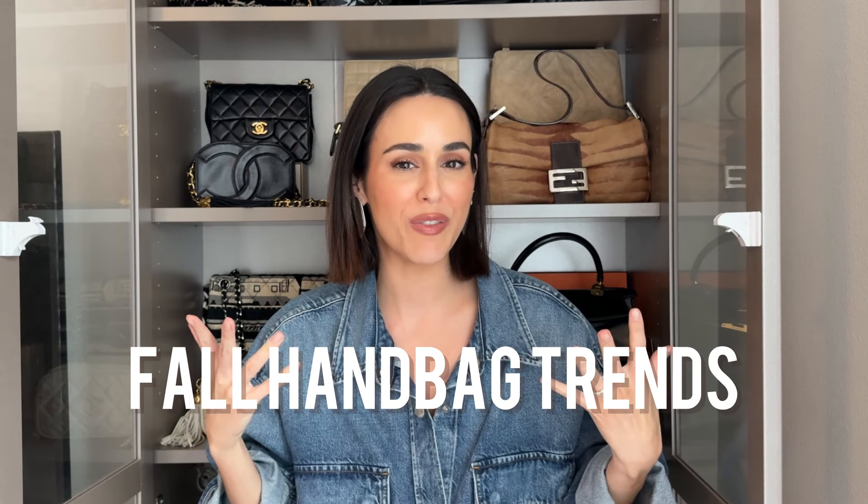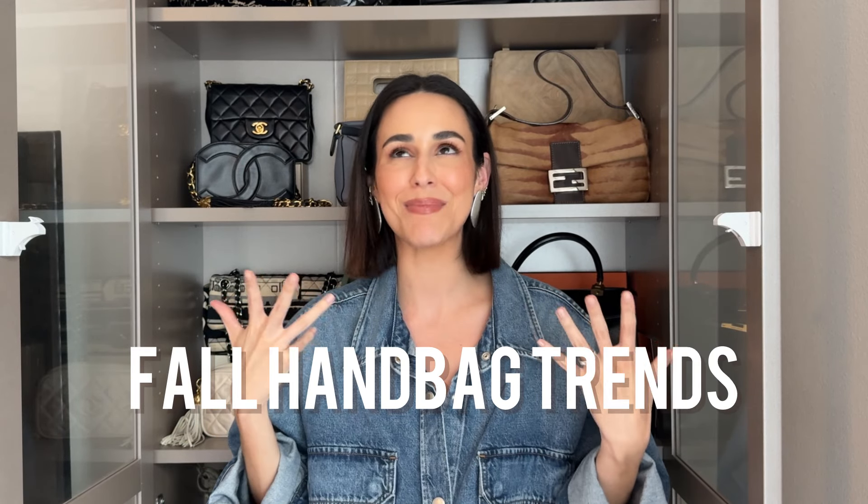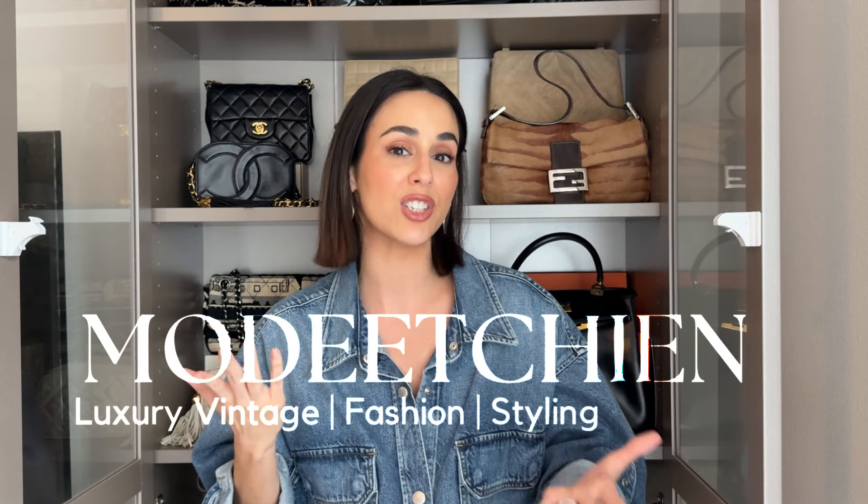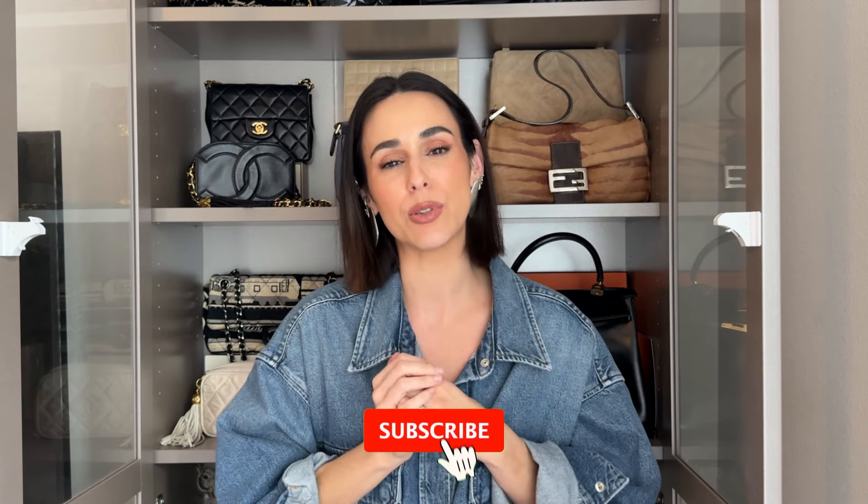Let's check fall 2024 handbag trends. I am so excited for all of them. As you can see, I absolutely love handbags. If you're new to my channel, my name is Natalie. My channel is all about luxury, vintage, fashion, and styling. So if you're interested in any of those, please consider hitting the subscribe button below.